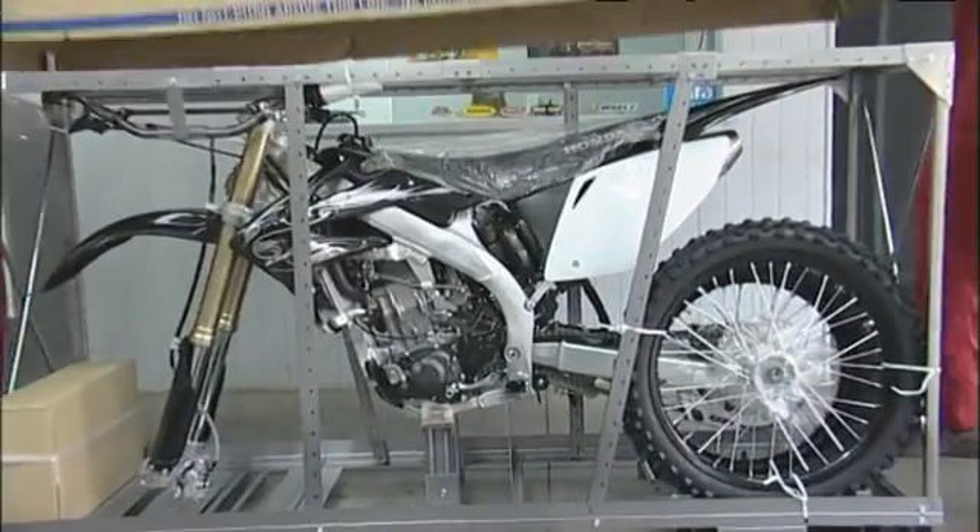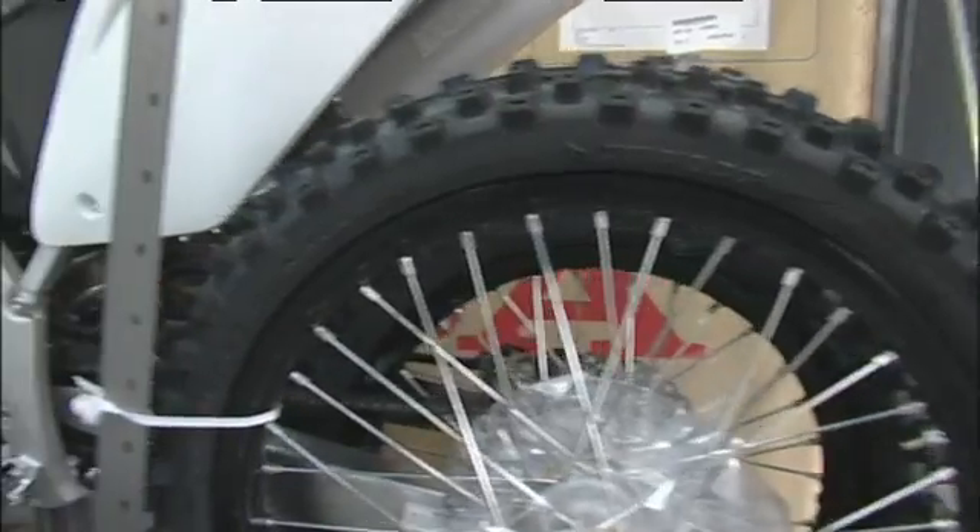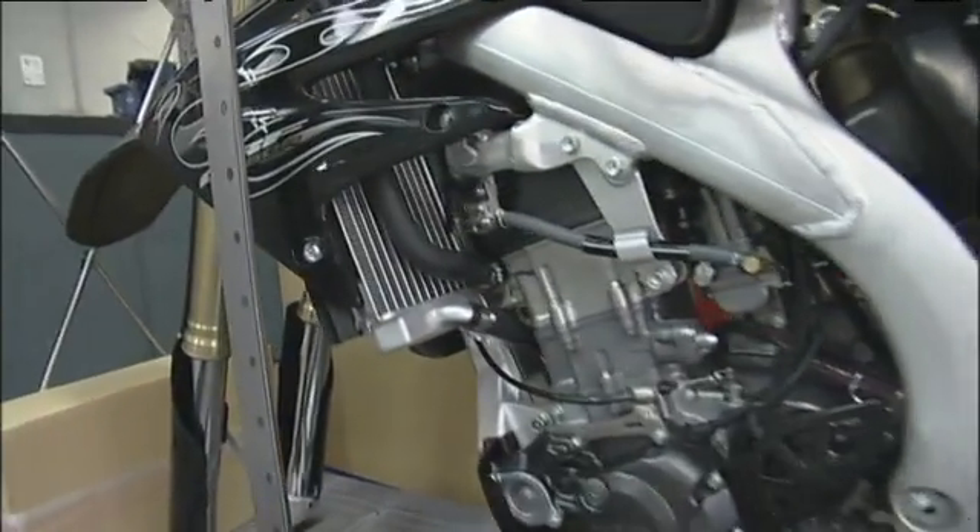Kushler's first job is to help service manager Luke assemble a brand new bike. This is a 2008 CRF 450 limited edition model.